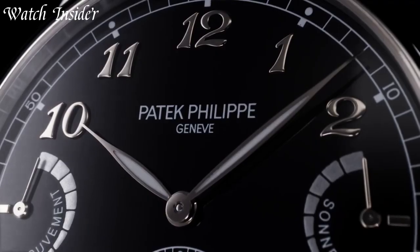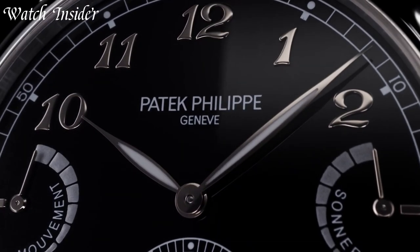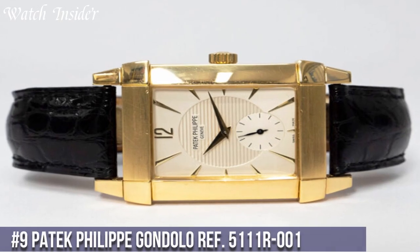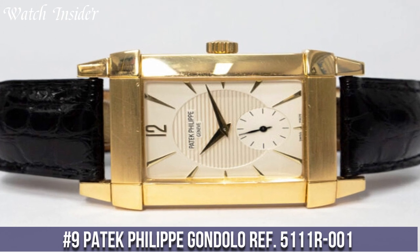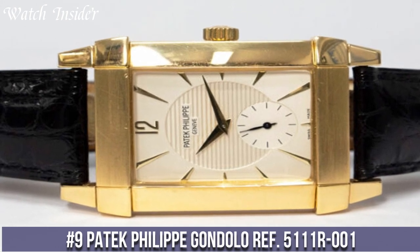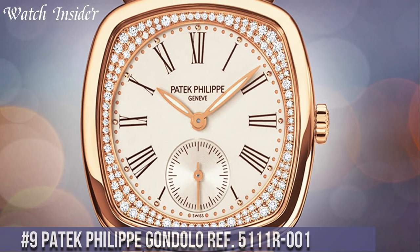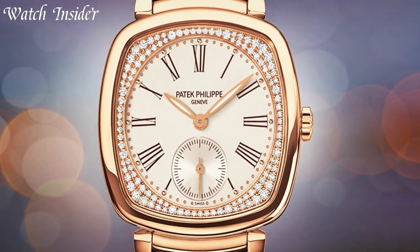I've included all the links in the video description below. Without further ado, let's get started. Number 9: Patek Philippe Gondolo Ref 5111R001 — a stunning rectangular-shaped dress watch that exudes elegance and sophistication.